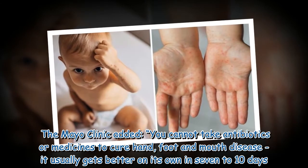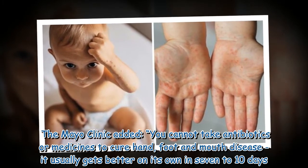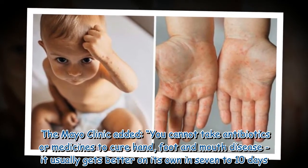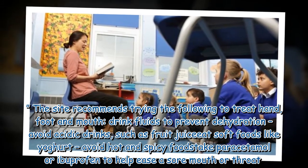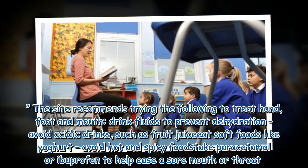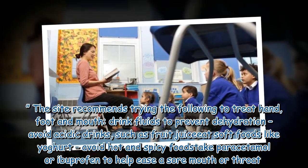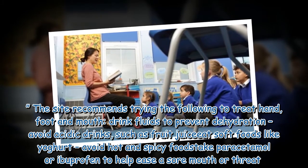The Mayo Clinic added that you cannot take antibiotics or medicines to cure hand, foot and mouth disease — it usually gets better on its own in 7 to 10 days. To treat hand, foot and mouth, drink fluids to prevent dehydration, avoid acidic drinks such as fruit juice, eat soft foods like yogurt, avoid hot and spicy foods, and take paracetamol or ibuprofen to help ease a sore mouth or throat.